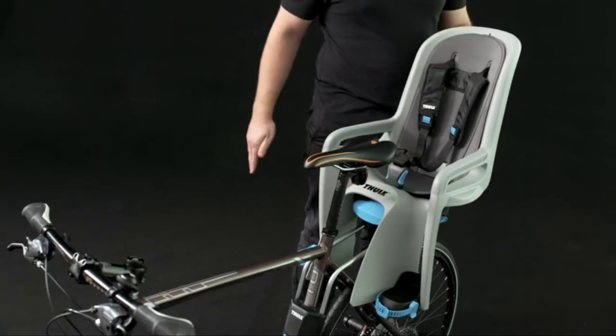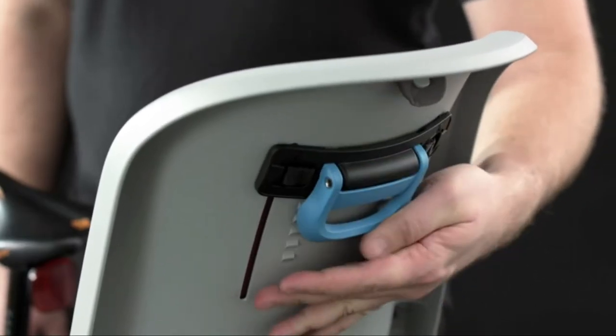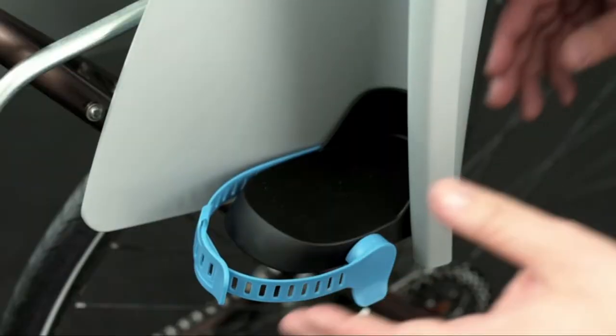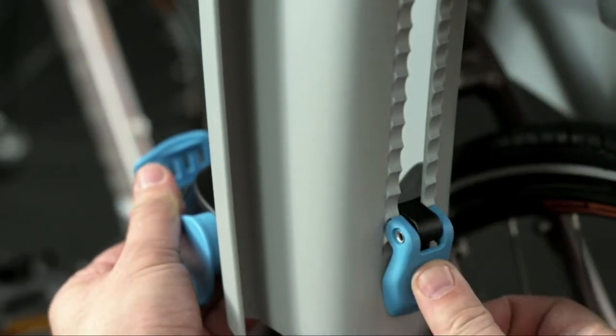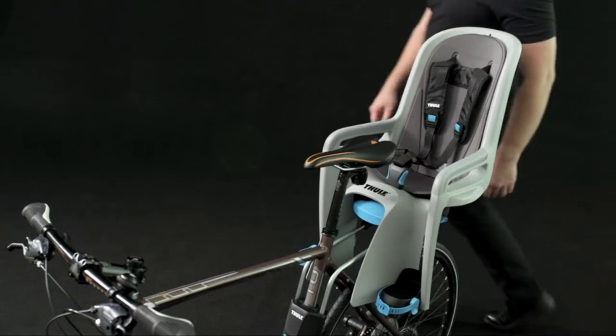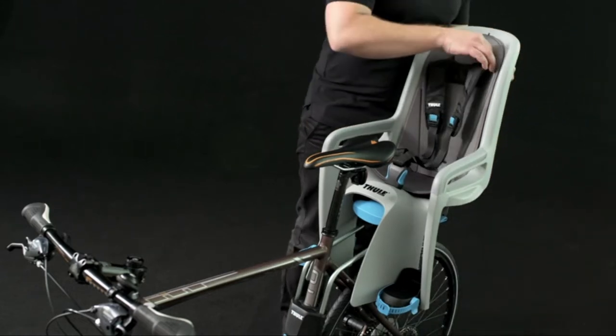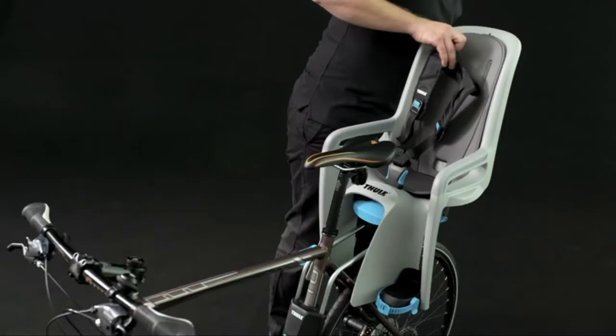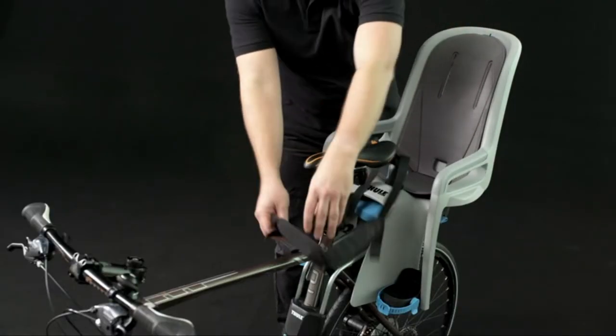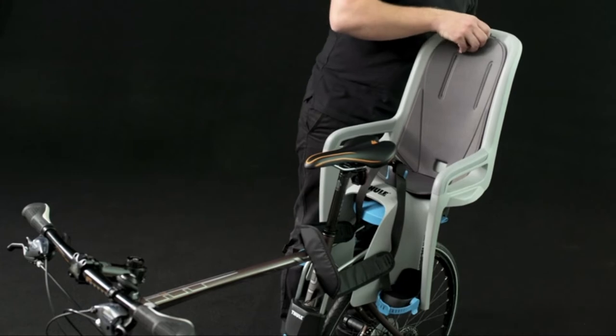The seat itself is comfortable, and the padding is removable for machine washing. The foot and shoulder straps are quick and easy to adjust and can be done on the fly. The Ride Along easily mounts to your bike's frame via the seat tube and installs easily on most bikes, with the exception of full-suspension mountain bikes and carbon fiber frames. Also, if you want to mount to a rack, pick a different seat — this one is frame-mounted only.